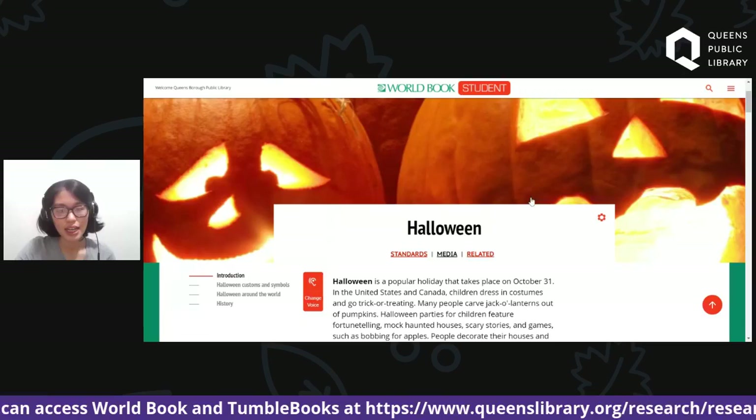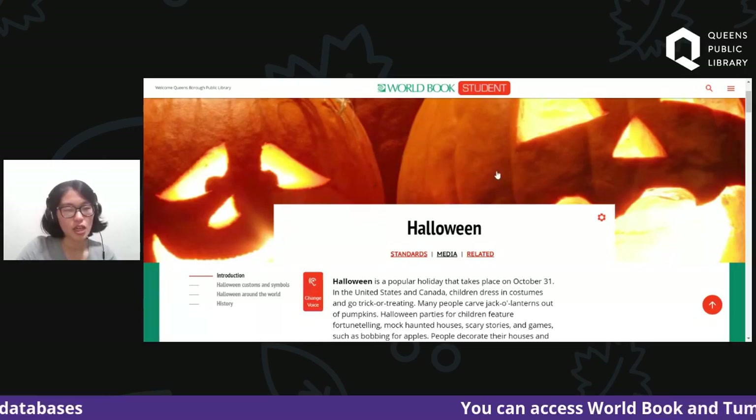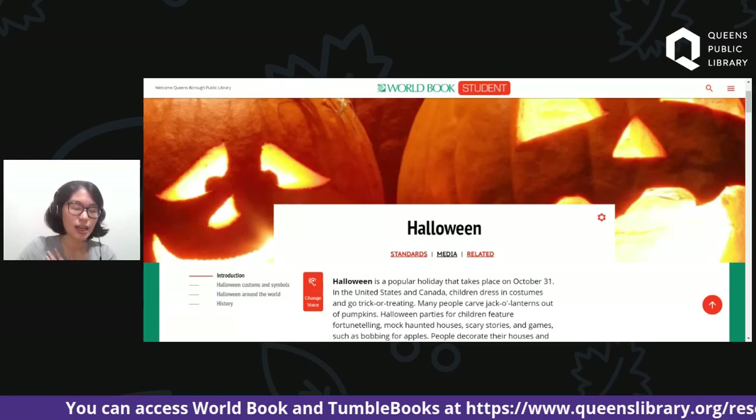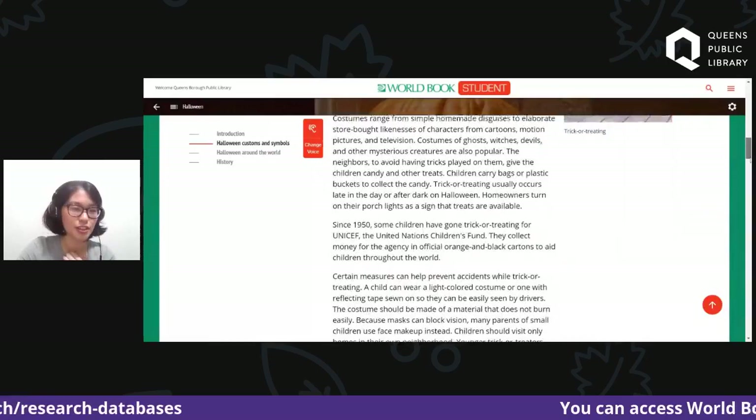That gives a brief overview of World Book. It's a really great resource for getting your papers done and also just learning about new fun things. I hope that was a good starting point for World Book Online and that you have a better idea of what you want to dress up as for Halloween. Maybe take a look on World Book to see some of the traditions you can do this year.